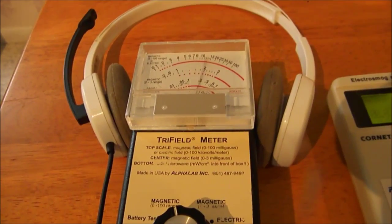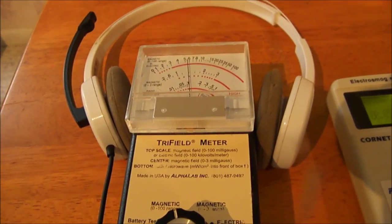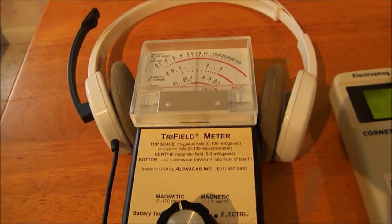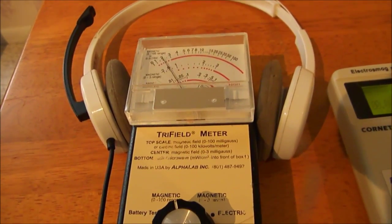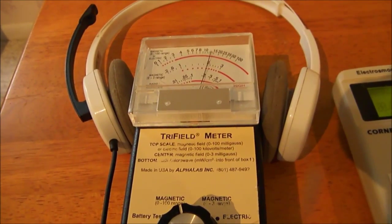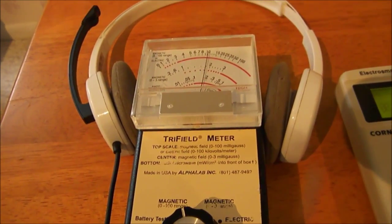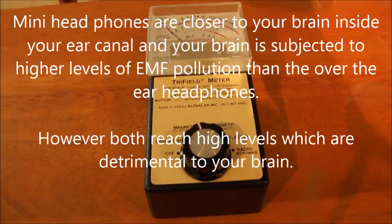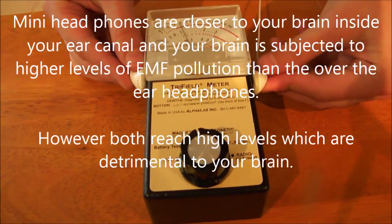The solution, obviously, is to use in every case — not only with cell phones, but with any device that you listen to with headphones — air tube transmission tubes, where there will be no pollution to your head. I'm going to put the headphones where the sensor is.